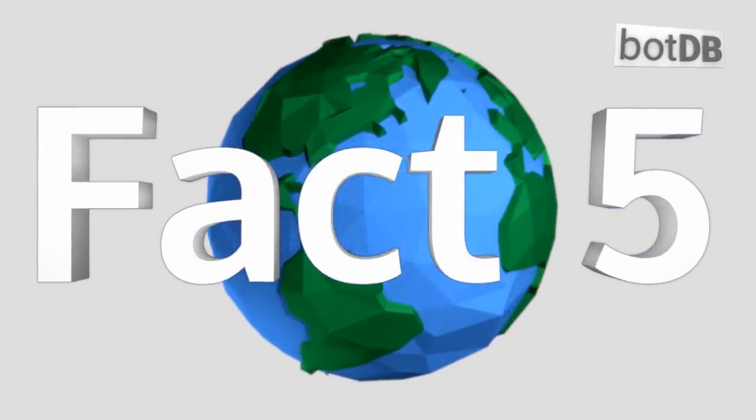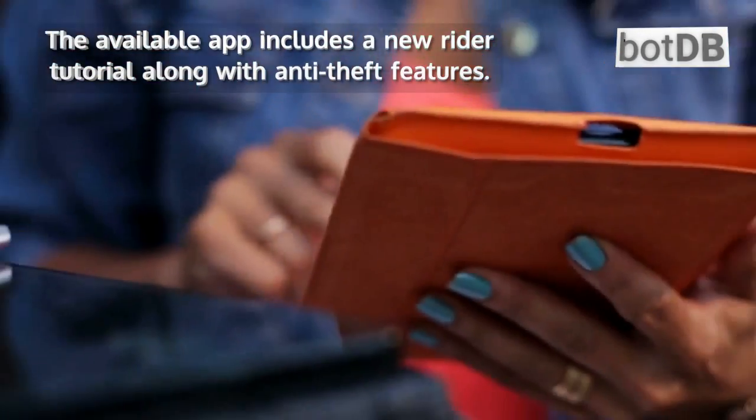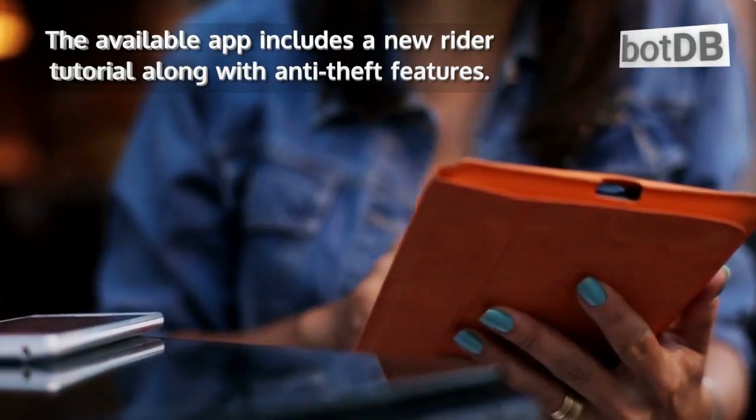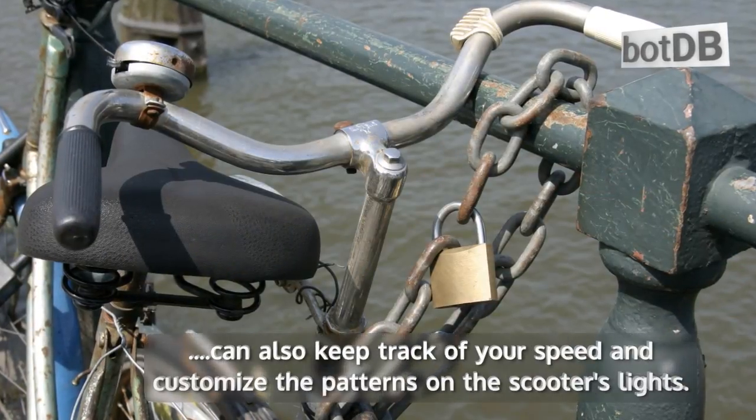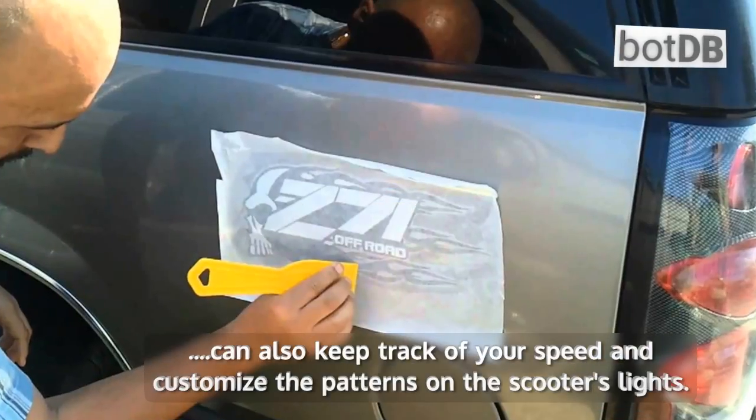Fact number 5: Your smartphone can improve your experience. The available app includes a new rider tutorial along with anti-theft features. You can also keep track of your speed and customize the patterns on the scooter's lights.